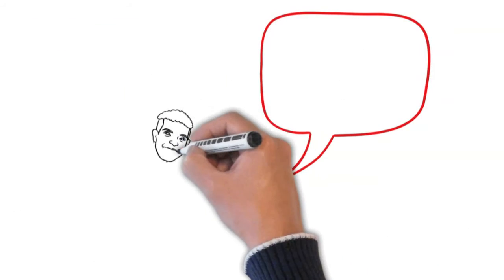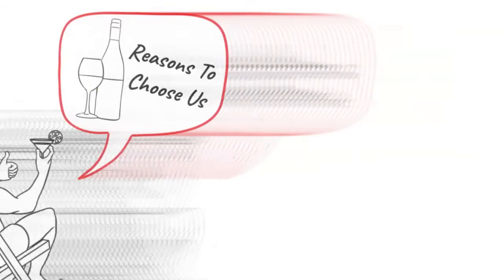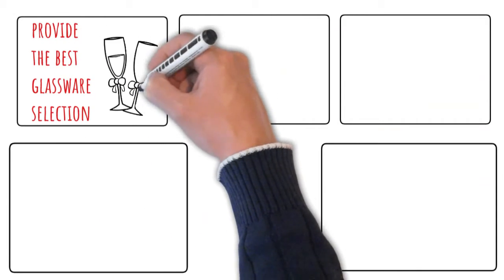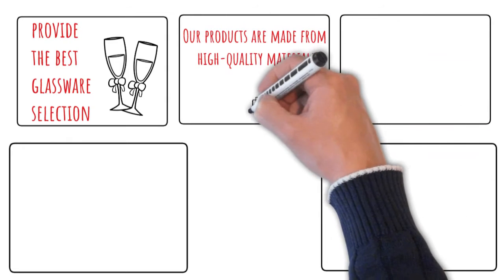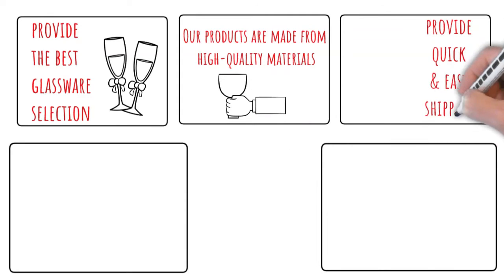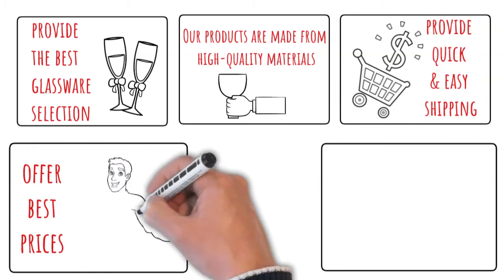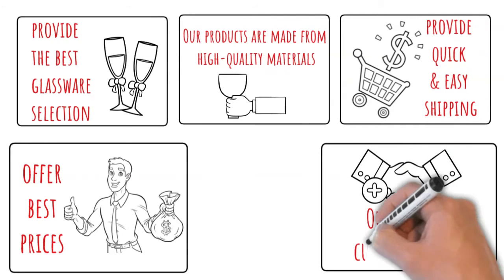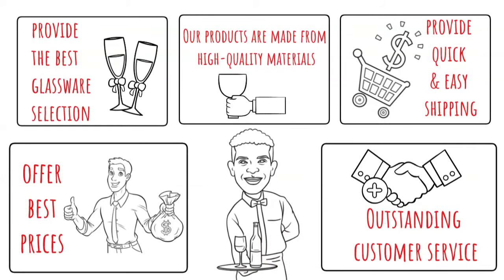Now that you have explored our glassware selection, let's look at some reasons to choose us. At Malt & Brew, we strive to provide our customers with the best glassware selection. Our products are made from high-quality materials that are sure to last for years to come. We also provide quick and easy shipping so that you can get your glassware as soon as possible. We offer some of the best prices in the market, and our customer service is outstanding. No matter what your whiskey drinking preferences are, Malt & Brew has the perfect glassware for you.